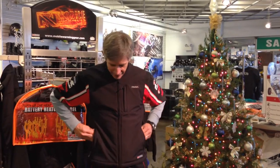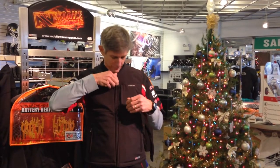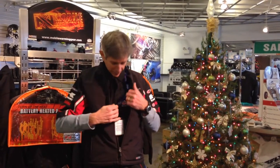You do have pockets on the sides — hand warmer pockets, a chest pocket, outer chest pocket. You also have an inner pocket for anything you'll carry inside.